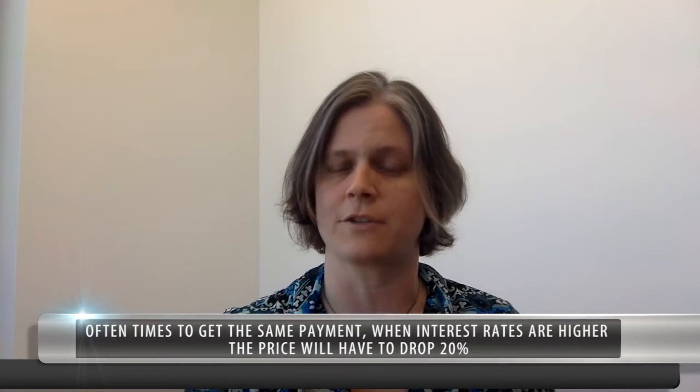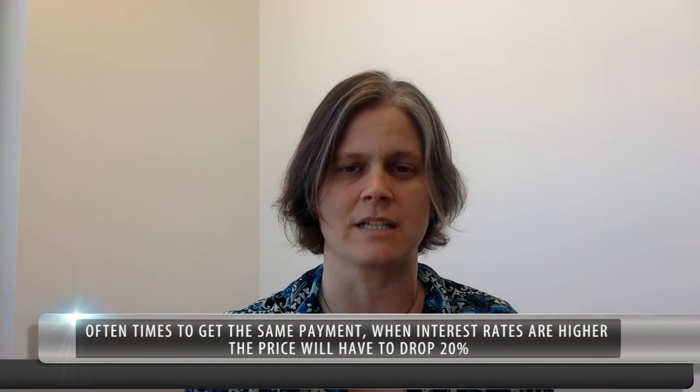A lot of people have asked me: will prices drop when interest rates go up? Here's something to consider — if rates go up to 6% on a $300,000 condo, to achieve the same monthly payment, prices would have to drop almost 20%. You can see how the interest rate can significantly affect your affordability factor.